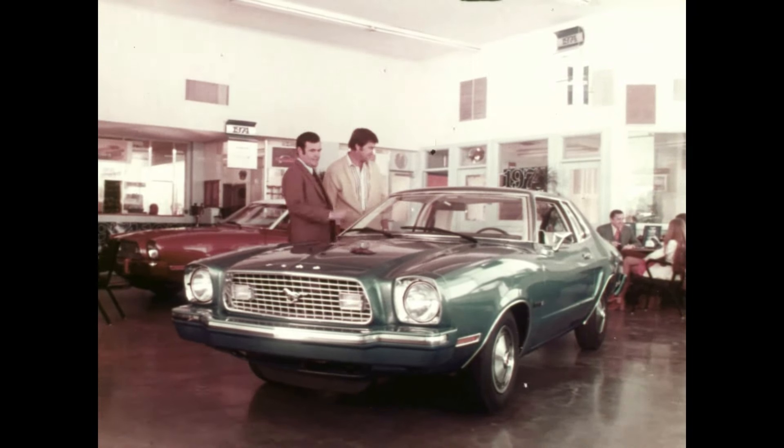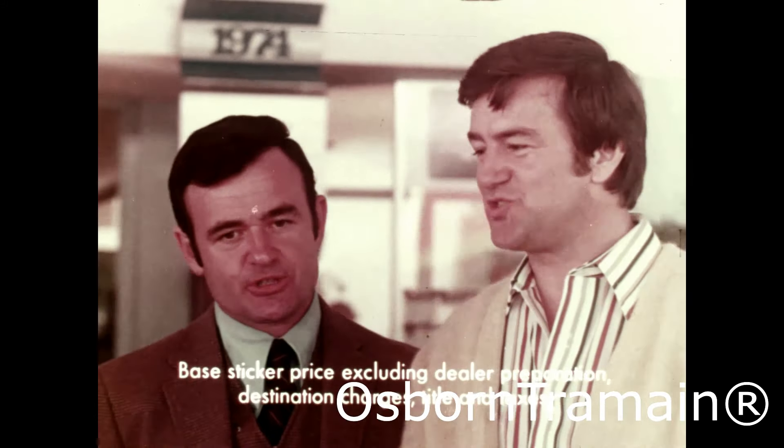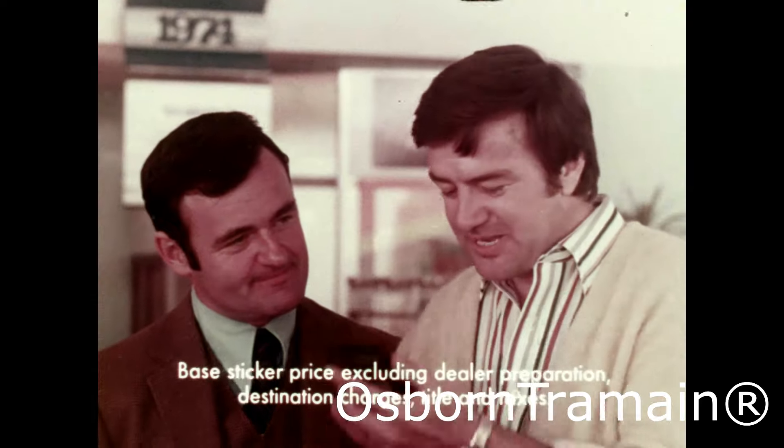What's the price of this Mustang 2? Well, this two-door hardtop has a base sticker price, excluding dealer prep, destination charges, title, and taxes — $28.95. I see.